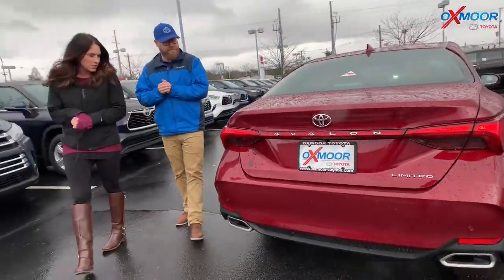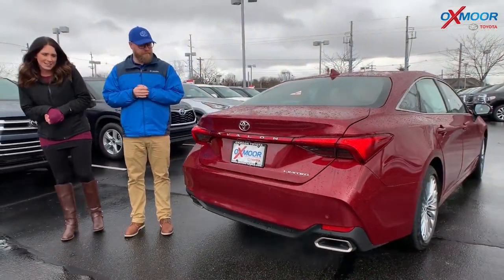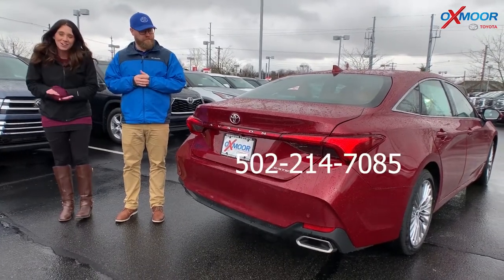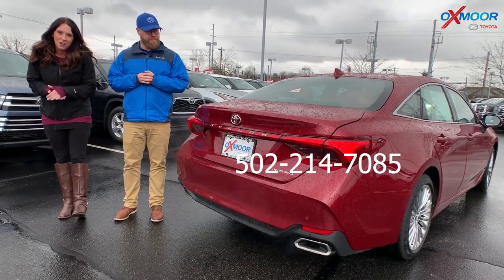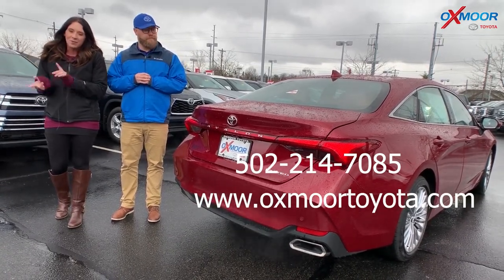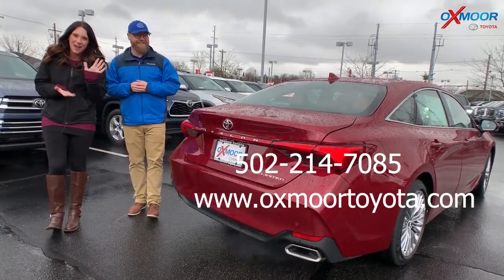Thank you so much for going over some of those features on it. All right, guys — if you have any questions, if you'd like to come in, take a closer look at one, or take one for a test drive, let us know. You can give us a call at 502-214-7085. You can also check out our Express Store on our website, oxmoortoyota.com. We're going to go ahead and leave because it is raining and snowing — so be safe, everyone. We'll see you all soon. Bye, guys!